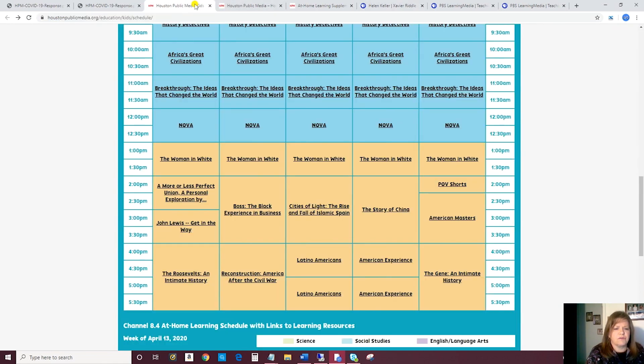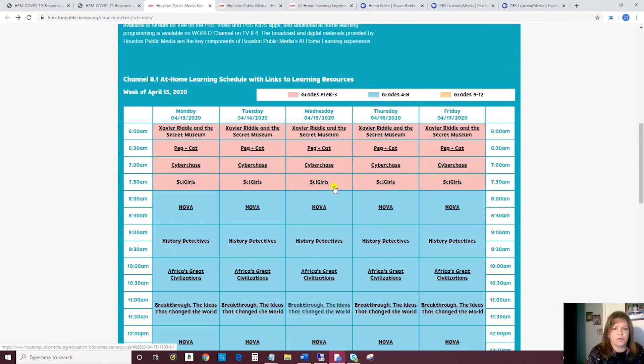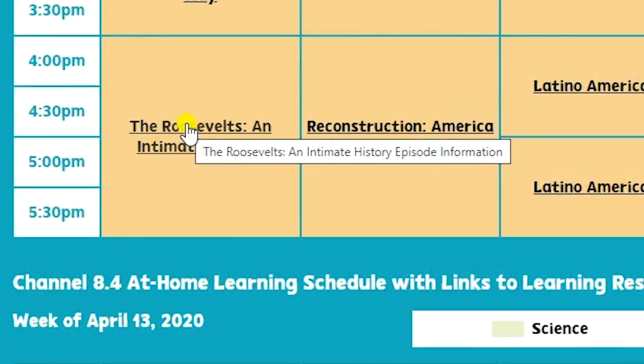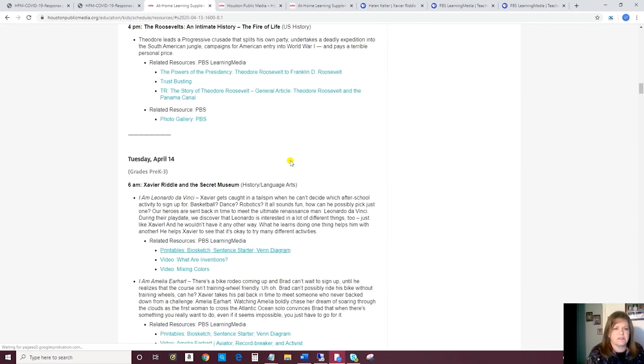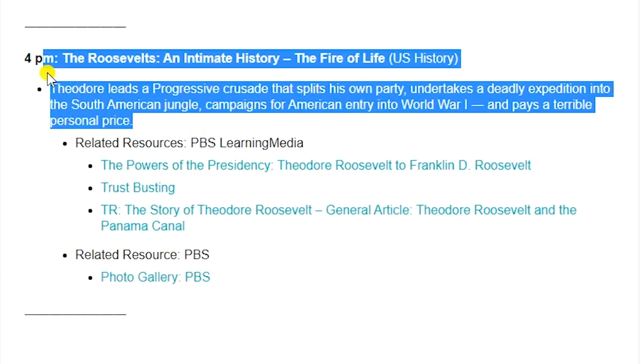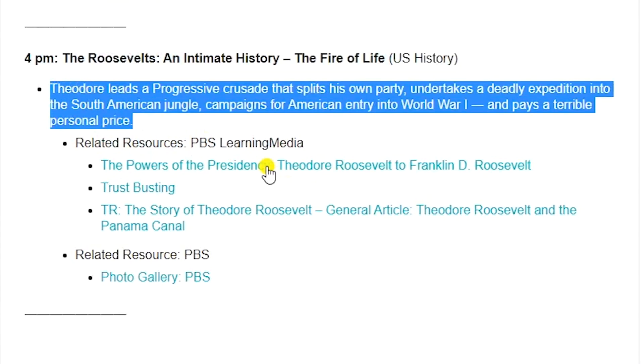Let's go back to the schedule and go to an older kids show — something good for high school students. The Roosevelts. Here is an episode description and then a variety of resources right here.